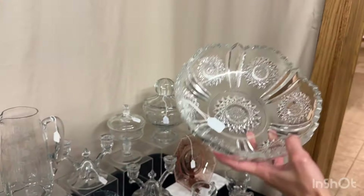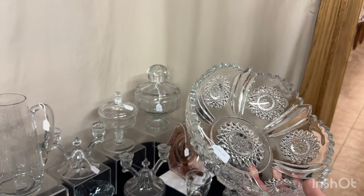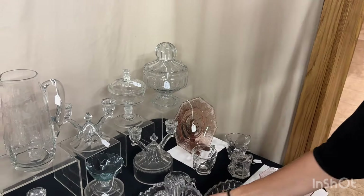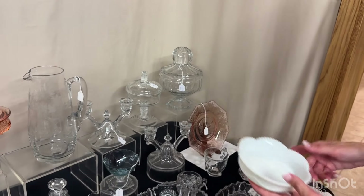Beaded panel and sunburst bowl — even though the beaded panels aren't beaded — it's eight and a half inches across and it's $20. Beaded swag opal nappy. One available. $15.